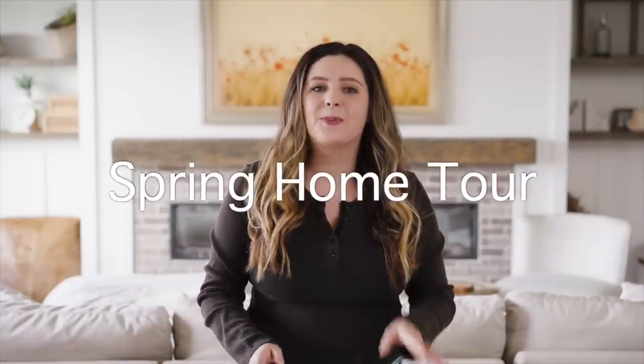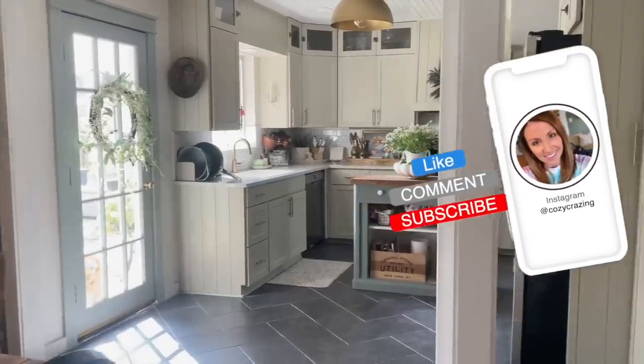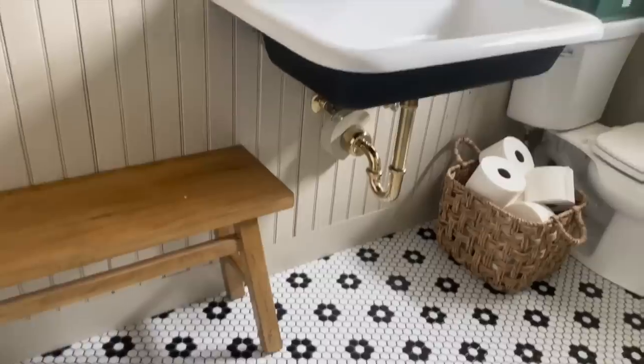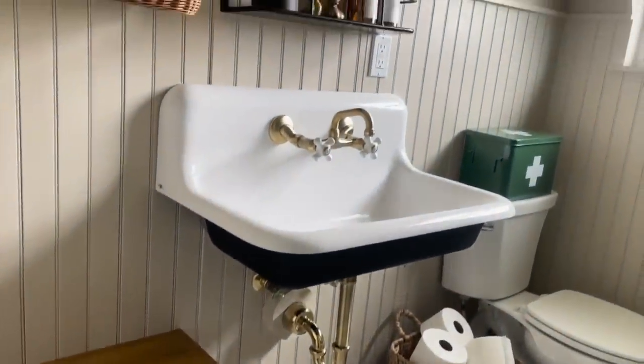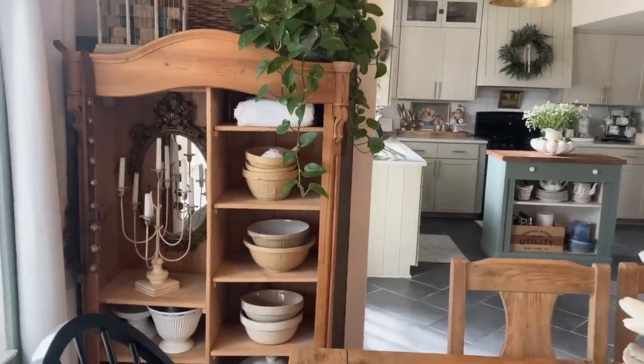Hey, it's Holly. In today's video, we have a beautiful spring home tour to share. I am so thrilled to have Bailey back from Cozy Crazing, who is opening up her beautiful home to share with us here today. I have her linked in the description box down below so you guys can follow her, check out her account and get inspired. Without further ado, let's get started.